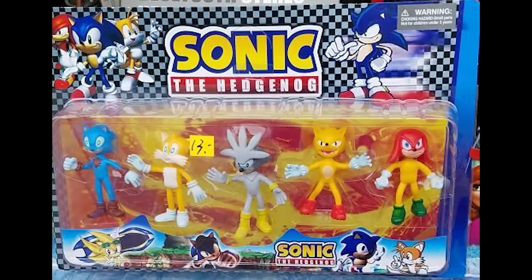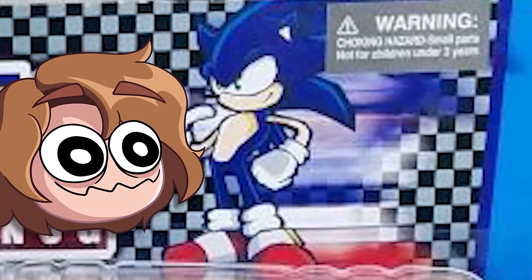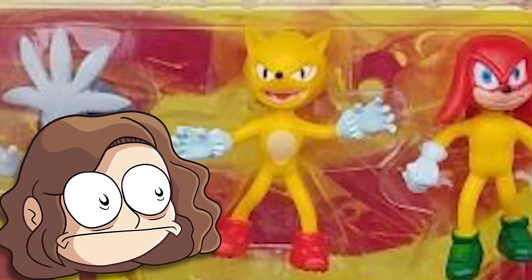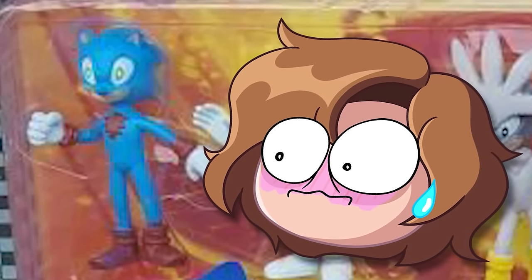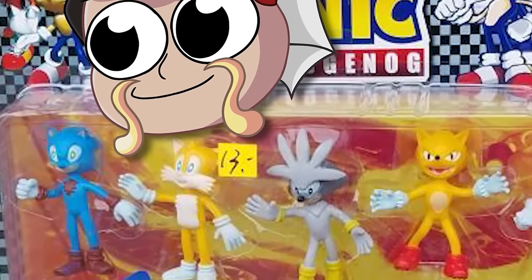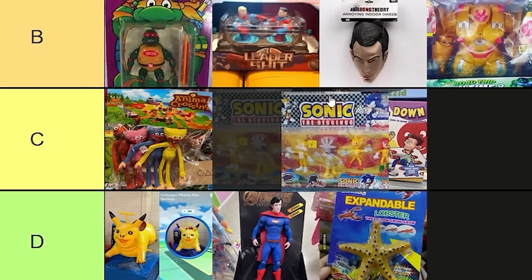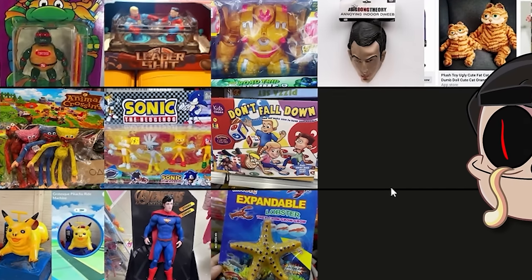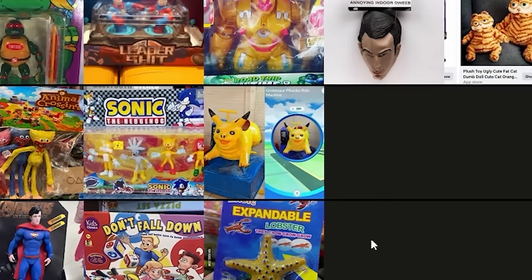Sonic the Hedgenog. Look at the speed lines on the art in the top right. The second one from the right looks feral. The one on the left has chest hair. This is awful. I'd totally buy this just for the Sonic on the very left — he's pretty good. I'd group it with the Poppy Playtime Animal Crossing thing, or even lower. Can we put Don't Fall Down lower? Yeah, I think this one probably goes up.